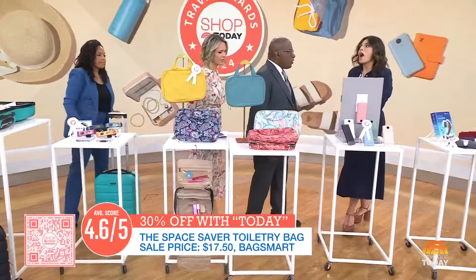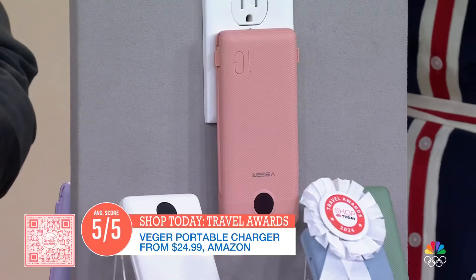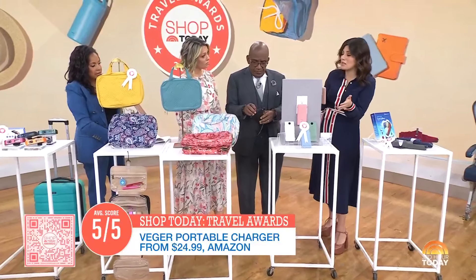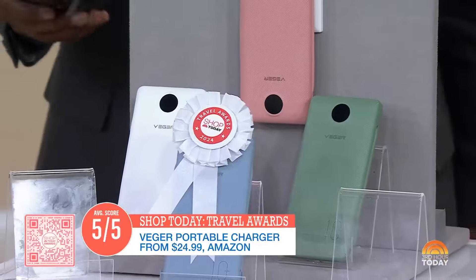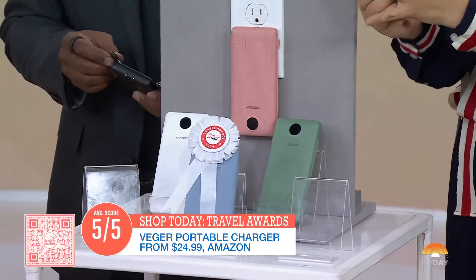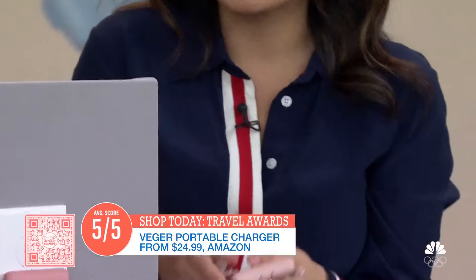ABC — always be charging. This is our award winner for best battery power pack. We tested a bunch, and this one is awesome: it charged one of our editors' completely dead phones from zero to 73% in one hour — 20% faster than the other chargers we tested. It's so light, you can charge four devices at once, and it has built-in cords: lightning, USB-C, and micro. When you're charging it, you just plug it into the wall. It's got a display, and it's around $25.